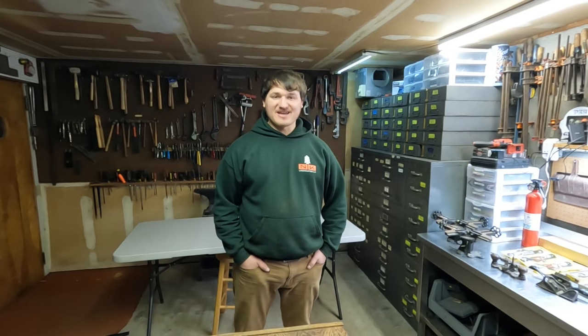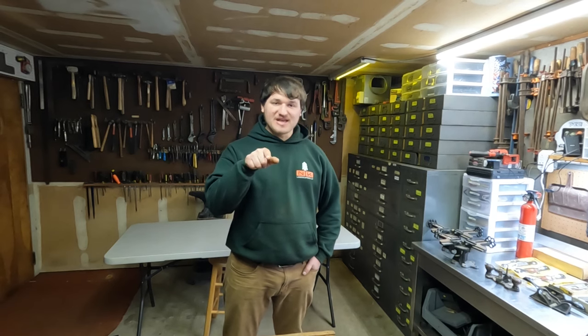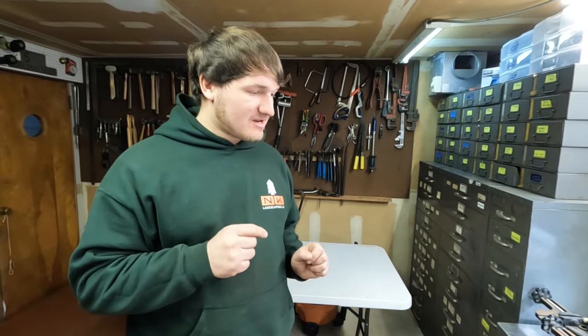Hey guys, Kurt here with NK Garage. Today we've got another load of tools for you guys, but we didn't go very far to get them. Nick is actually going to be letting go some of his personal collection of Stanley woodworking tools, including a lot of bench planes, spokeshaves, and other little goodies. So Nick, you want to give a quick little introduction on where some of this stuff came from and how you came in possession of it?